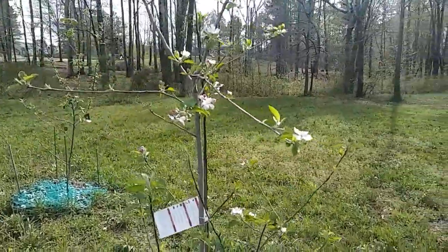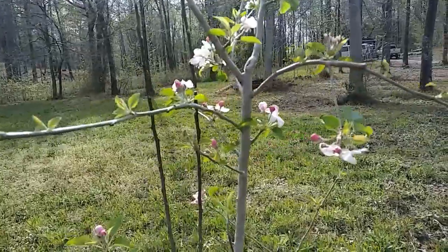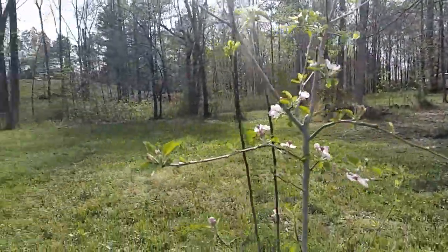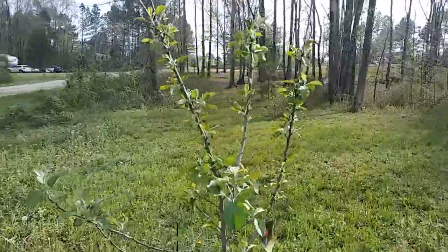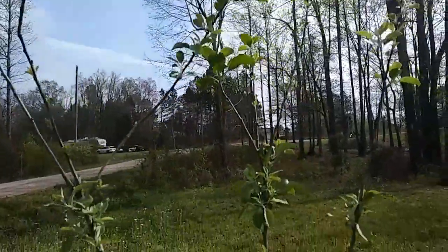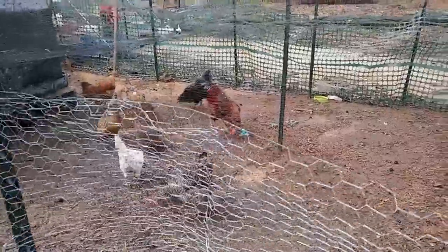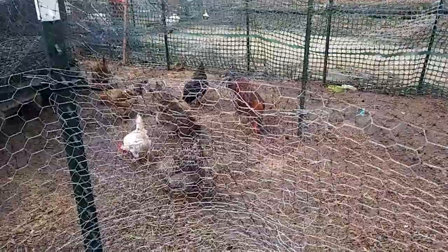Would you look at my apple trees? This one already has blooms on it — isn't that gorgeous? This one's got plenty of leaves. No blooms yet, but I'm sure they'll come. I've managed to keep all the chickens in the yard today, and that makes me happy. It certainly relieves a lot of stress.